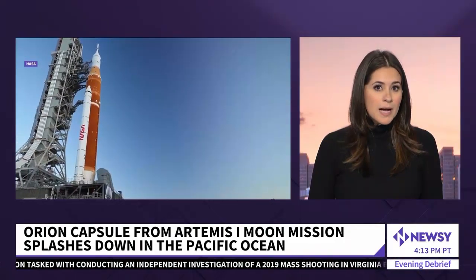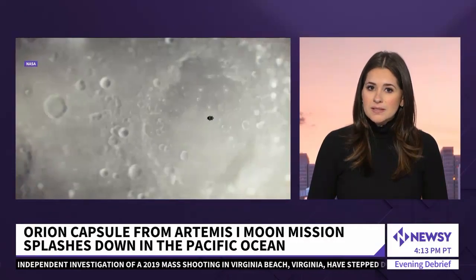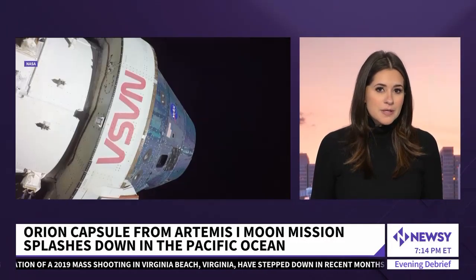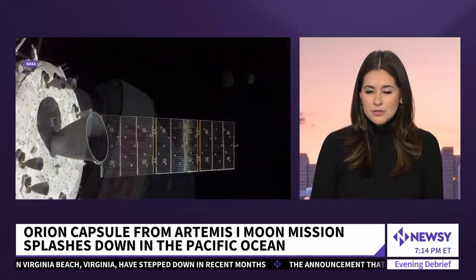The splashdown wraps up Artemis 1's three-week mission to the moon. As Newsy's Clayton Sandell explains, the goal was to collect data for the next Artemis mission and ensure the capsule could return safely to Earth.